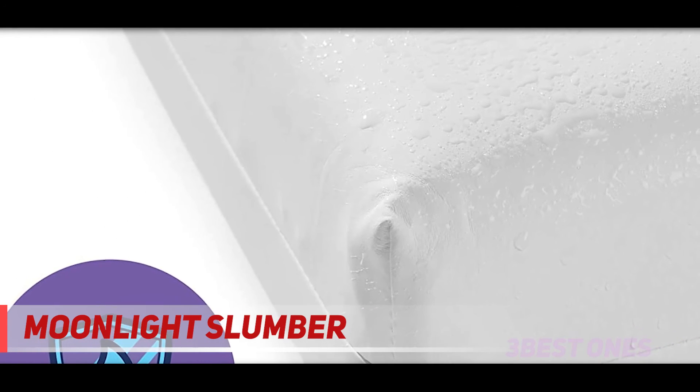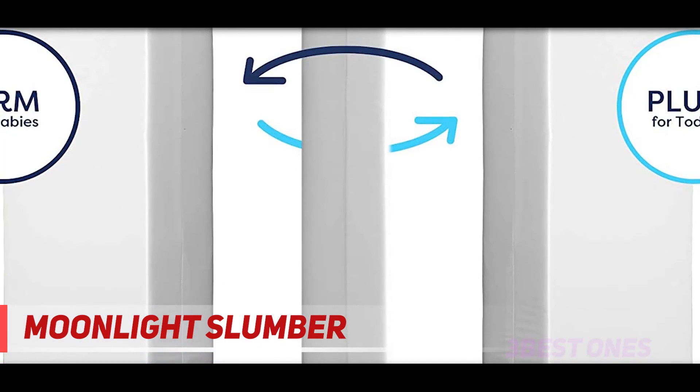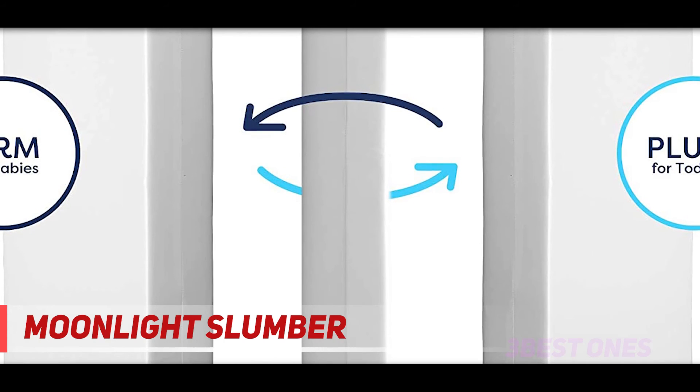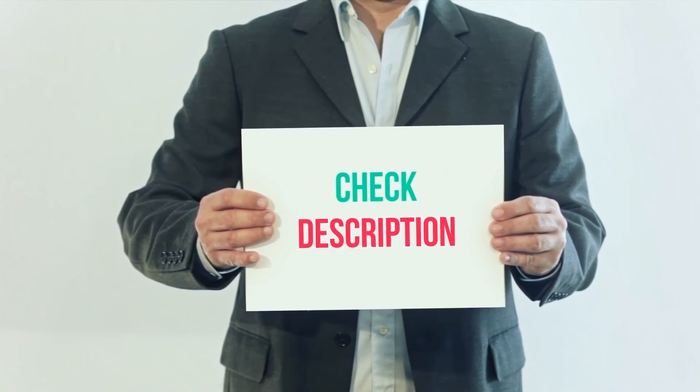Rather than having visible seams go over and around the surface of the mattress, the Little Dreamer comes with seams that go around the side of the mattress. This makes it easy to change diapers or clean any spills without having to worry about mess getting trapped in the edges and growing into mold over time. Product links are included in the description — you can check them out for more information and the latest price.